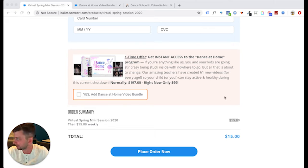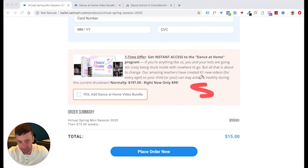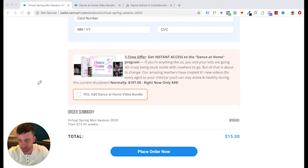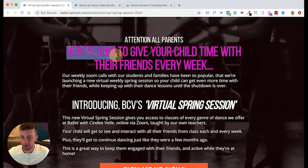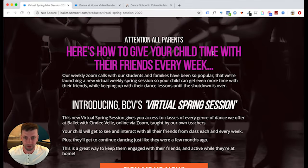This page converted at 6.01% — basically 6%. And that's at $15 a week, which is actually $60 a month — more expensive than the other product. We sold a bunch of these, and converting at 6% at basically $60 a month is super strong. The biggest reason this worked is we spoke to what the parents really wanted during this shutdown: their kids were not getting any time with their friends, so we built this entire product around solving that problem.